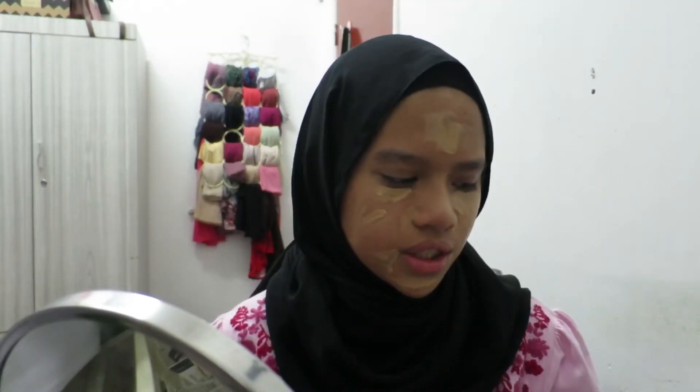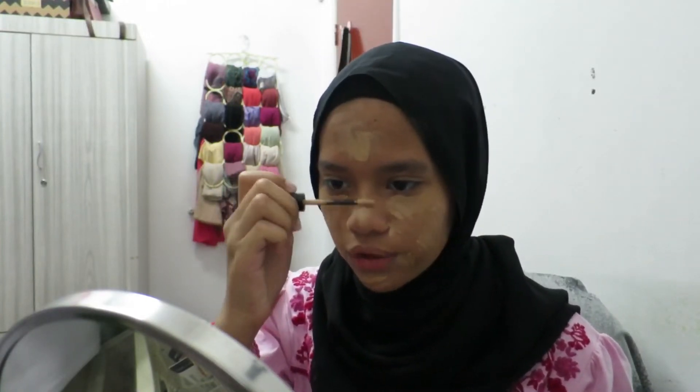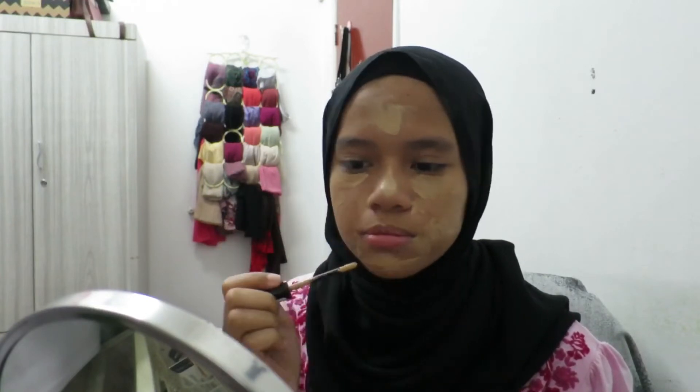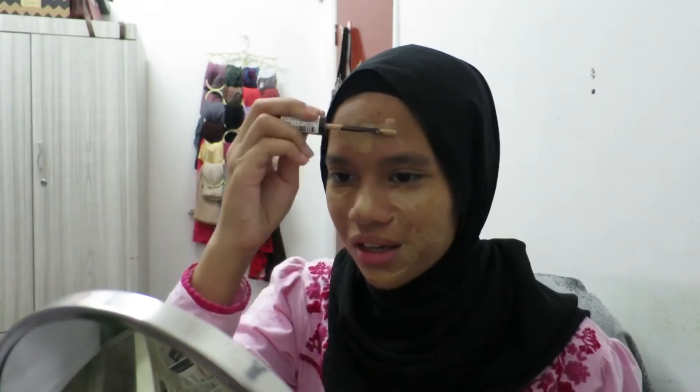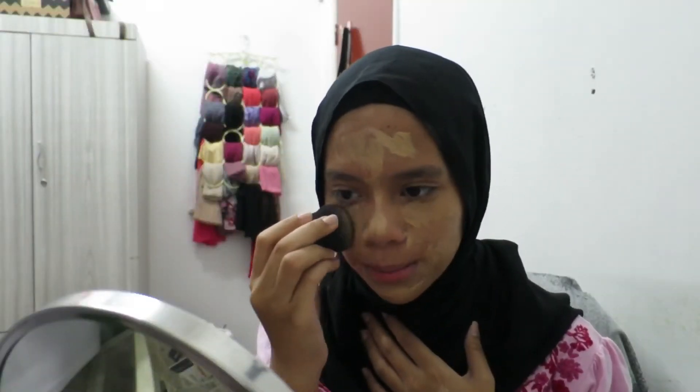I don't use foundation. If you like using foundation that's totally fine, but on a daily basis I don't like wearing foundation. Concealer is enough for me. Different people have different tastes. Now I'm going to blend with my beauty blender.